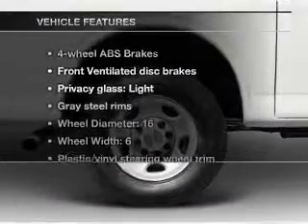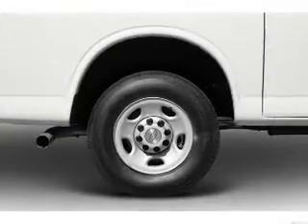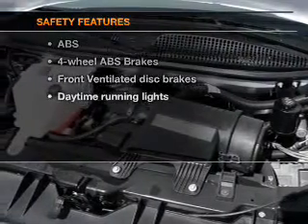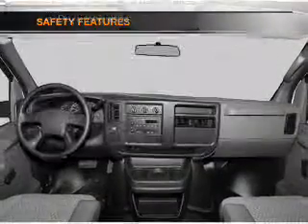Enjoy these notable features that are included in this vehicle: air conditioning and power steering. If safety is a high priority, rest assured knowing that these top safety components are included.